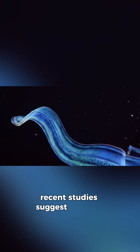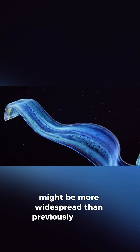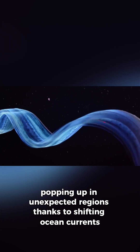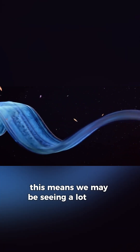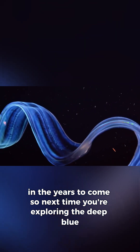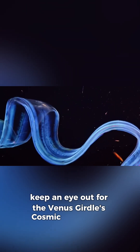Recent studies suggest that the Venus girdle might be more widespread than previously thought, popping up in unexpected regions thanks to shifting ocean currents. This means we may be seeing a lot more of these mesmerizing creatures in the years to come. So next time you're exploring the deep blue, keep an eye out for the Venus girdle's cosmic light show.